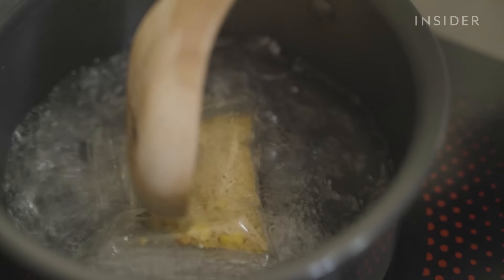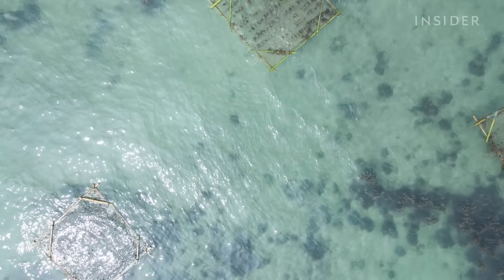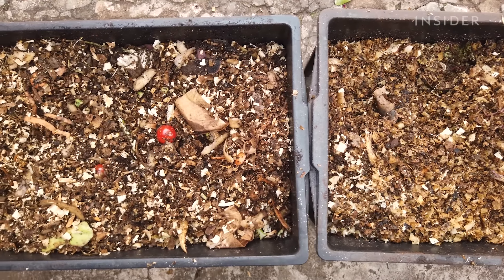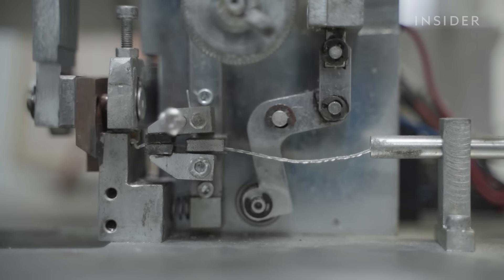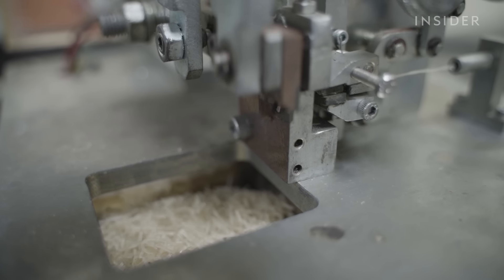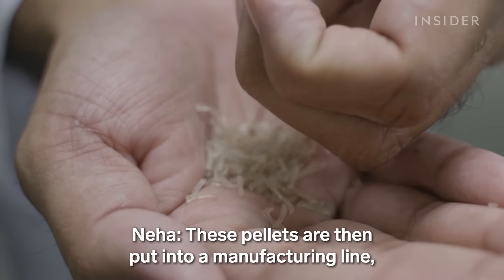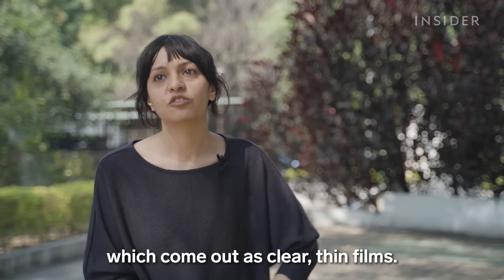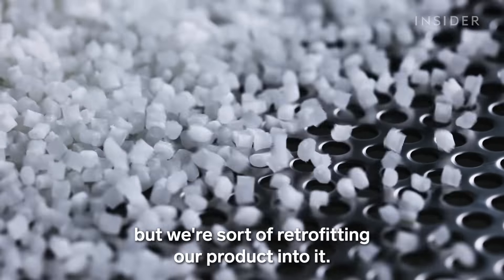In boiling water, it's a matter of moments. In seawater, the team says the film would be gone within two to four hours, and it takes up to four months in a compost pile. Zero Circle designed a product compatible with existing machinery, meaning that manufacturers wouldn't need new equipment to make the plastic-free film. These pellets are then put into a manufacturing line, which come out as clear thin films. We're not disrupting it, but we're sort of retrofitting our product into it.